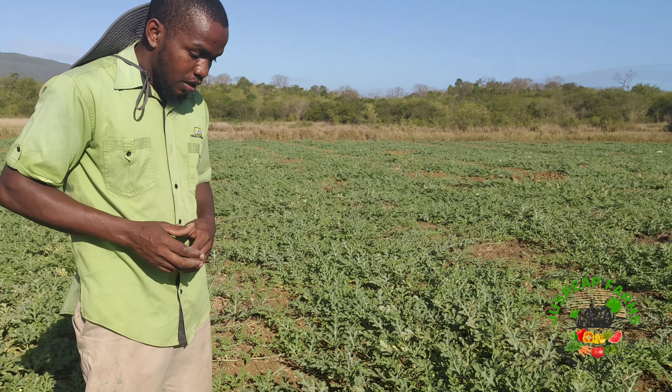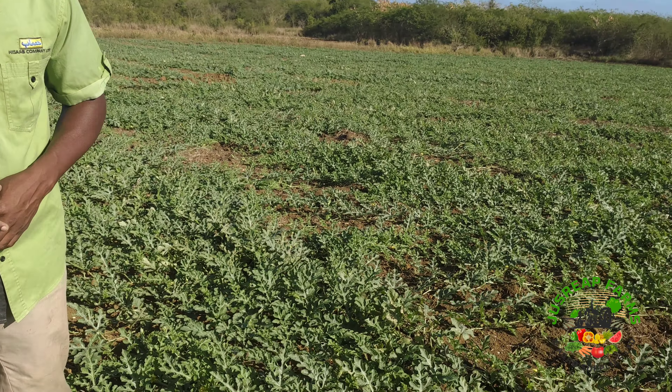I'm going to ask our cameraman to come down so I can show you an example of a fruit setting. As you can see, we have one watermelon there, one here, one here, one here, one there, one over there, one here, another one right here — come Mr. Cameraman — one right here, one right here. I think I saw another one over here — see, one right here, one right there, another small one right there as well.